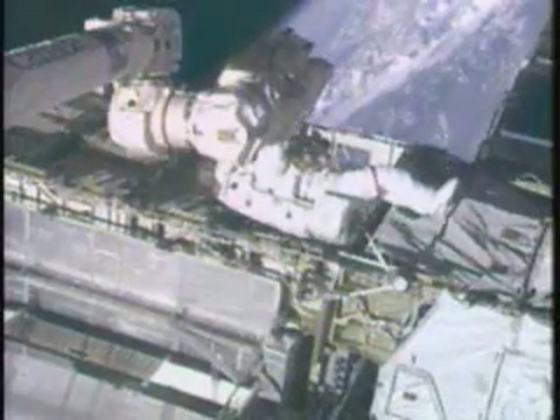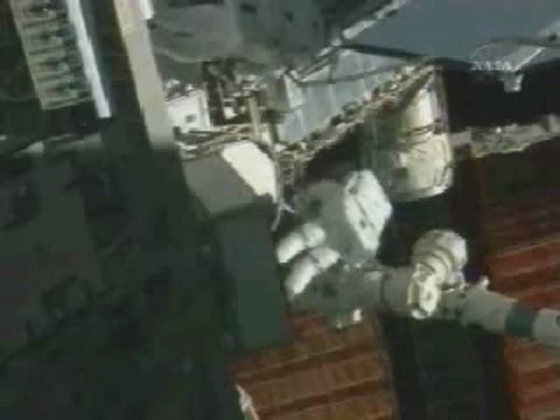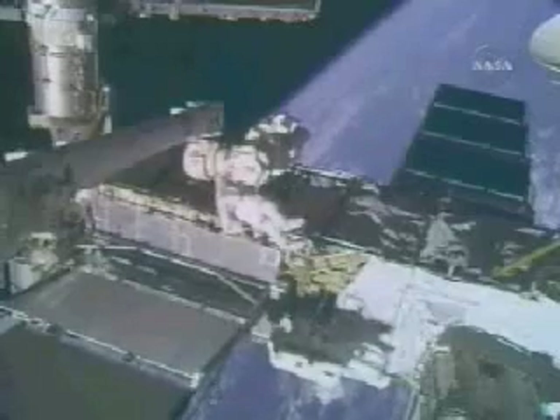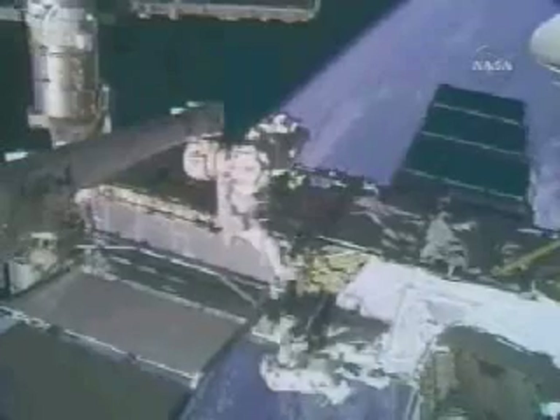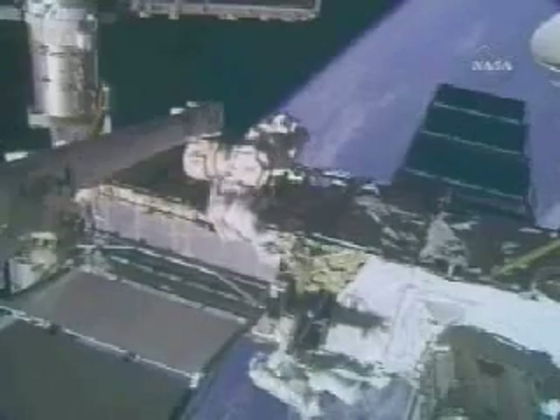Christopher Fugelsang will serve as a free-floating astronaut. The International Space Station is tracking northeasterly off the coast of Guyana from an altitude of 220 statute miles. For today's spacewalk, Bob Kerbeam's helmet camera view is indicated by a small number 16 in the bottom right. Christopher Fugelsang's helmet cam will be indicated by number 18 in the bottom right corner.